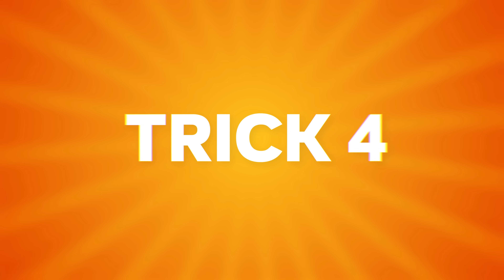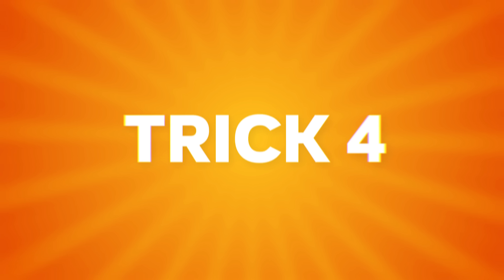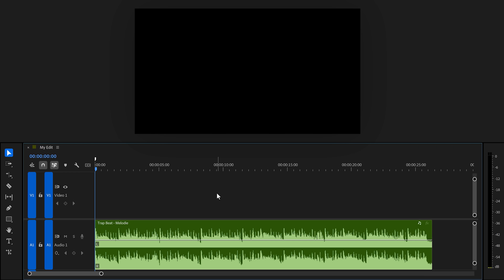Now it's time for trick number 4 — edit your videos on the beat, and that's actually super simple in Premiere. First, you gotta feel the rhythm. Play your track in the timeline and start tapping M on your keyboard to drop markers on every kick and snare. You're basically mapping out the heartbeat of your edit, placing markers that are in sync with the heartbeat of your track.